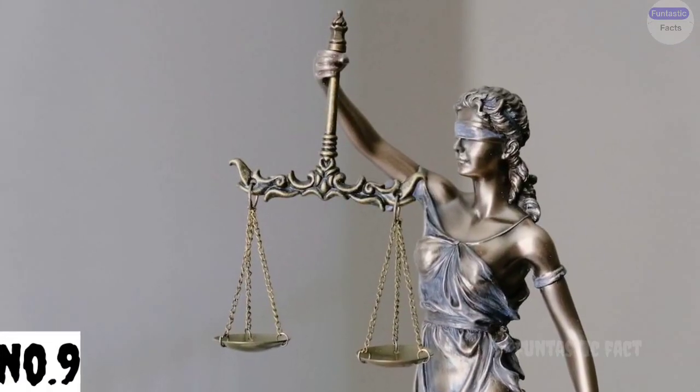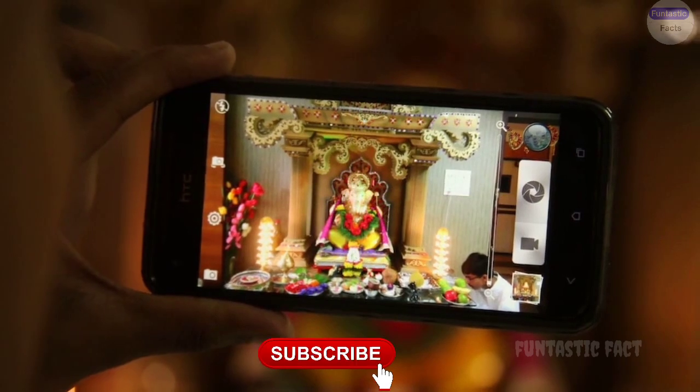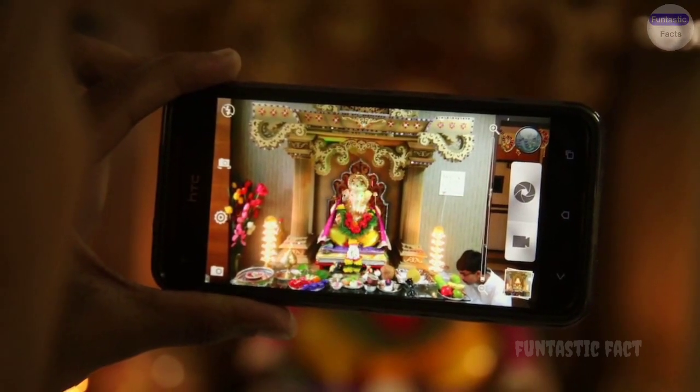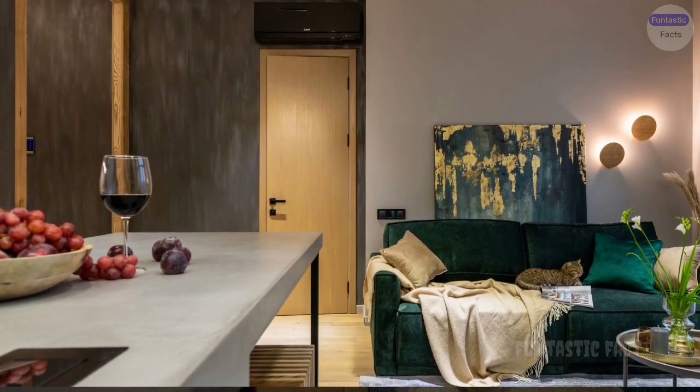Number 9: Newton's Third Law Gone Wrong. Remember the action-reaction principle? Picture someone demonstrating it by jumping on a skateboard, only to propel themselves backward into a pile of pillows, or worse, into a nearby wall.